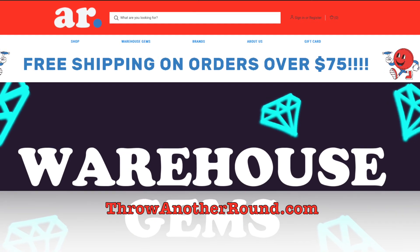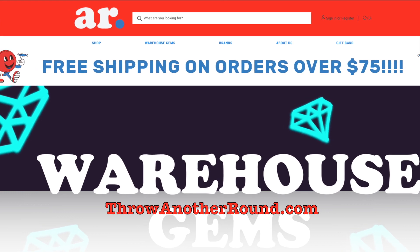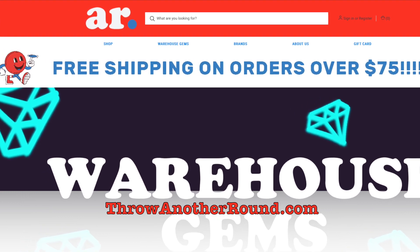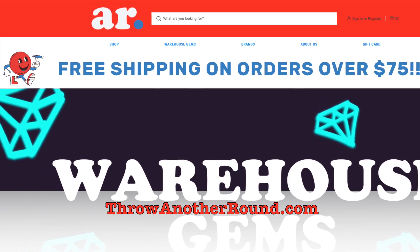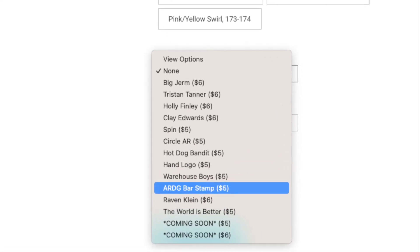If you'd like to get one of these discs, head on over to throwanotherround.com. They've got discs, they've got apparel, and free shipping over $75. They've also got cool mini stamps that you can add to any disc you order.